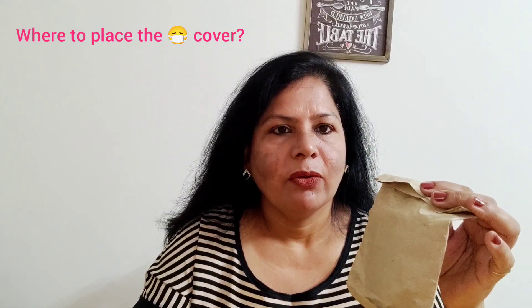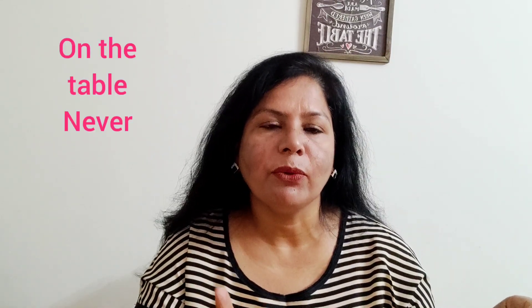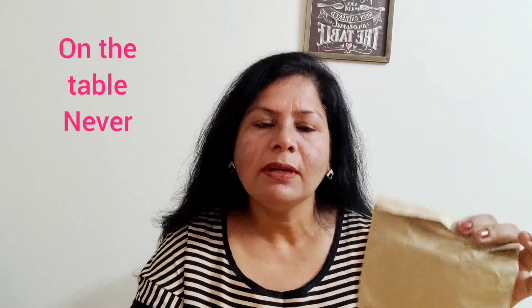Now, where are we going to place it? Are we going to place it on the table? No, not at all — that's a big no-no. Whether with a cover or without a cover, never place your mask on the table. You need to store away this cover either in your handbag.